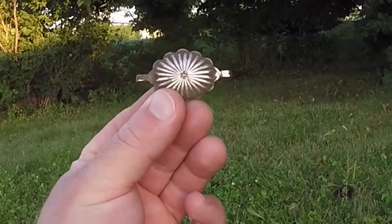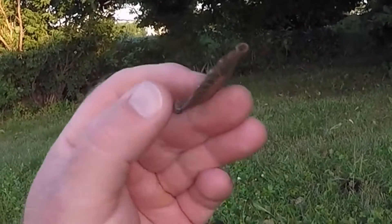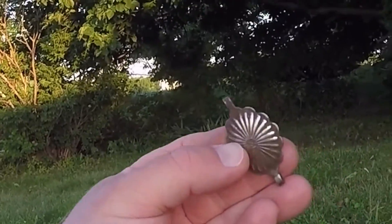I found a 1946 nickel, and I found this cool-looking item — I'm not sure what it is. It looks like it could be silver. I don't see any markings, but it's heavy and it came out shiny.